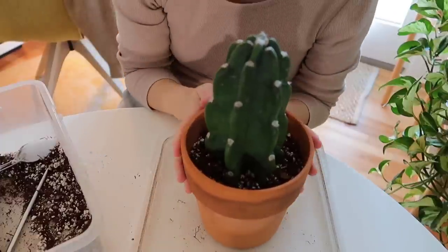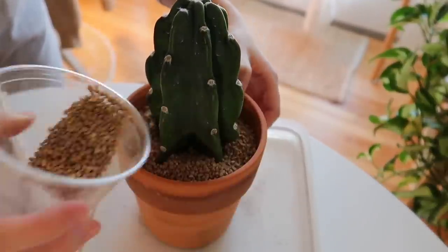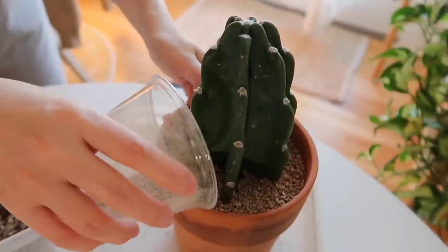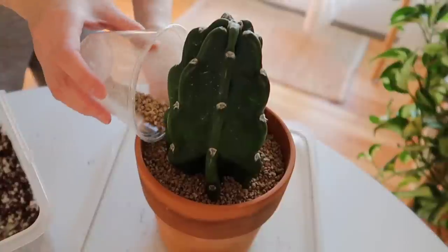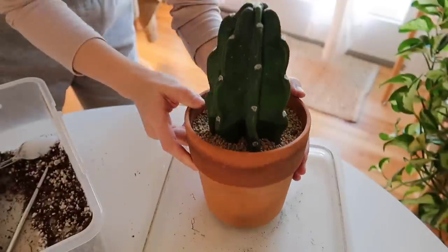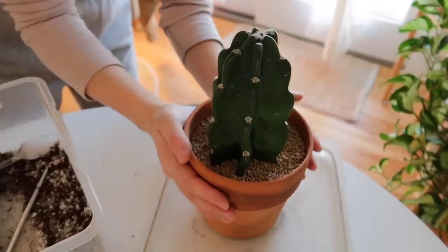Let's go ahead and top dress it. All right, we are done. I'm very happy.